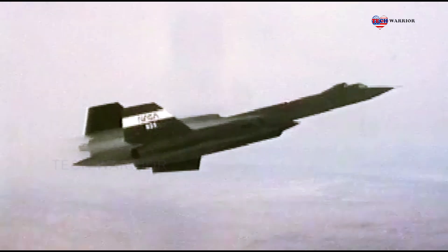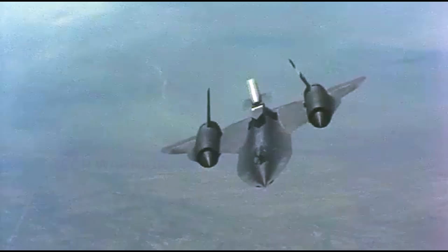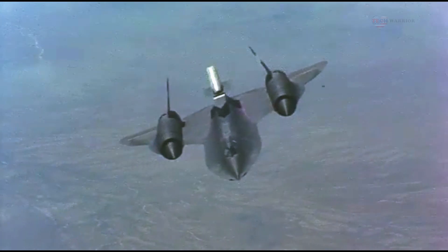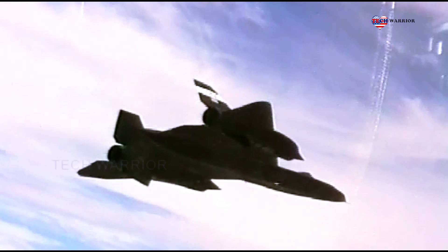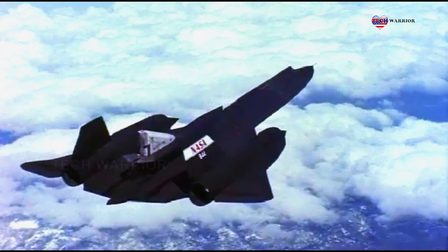The SR-71 was both longer and heavier than the A-12. Its existence was revealed to the public on 24 July 1964, and it entered service in January 1966.